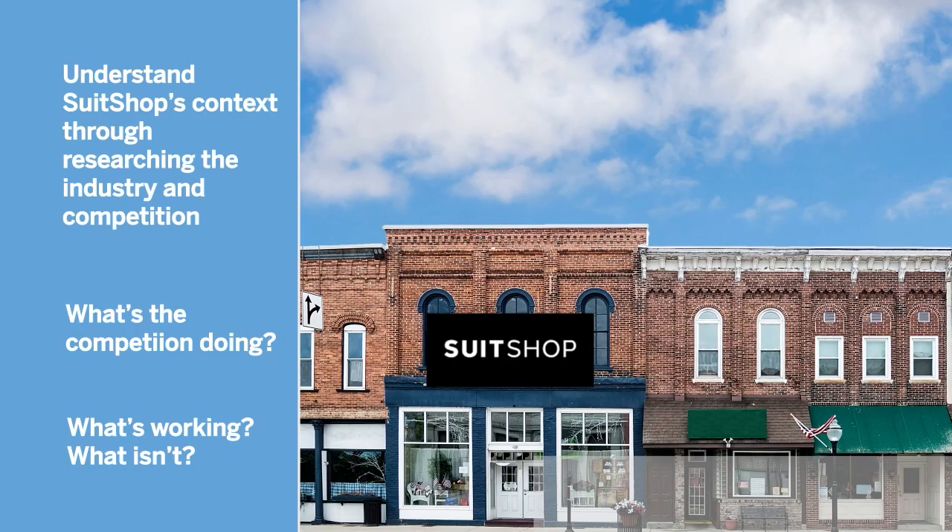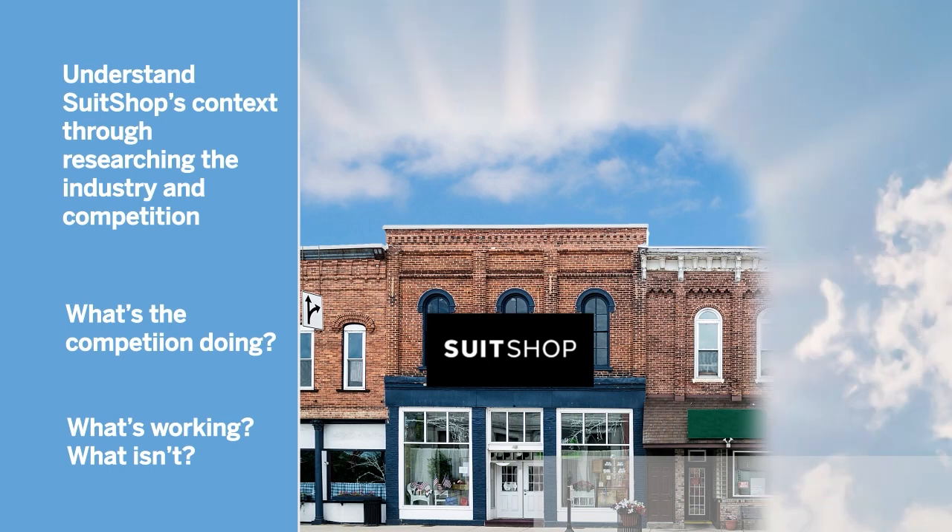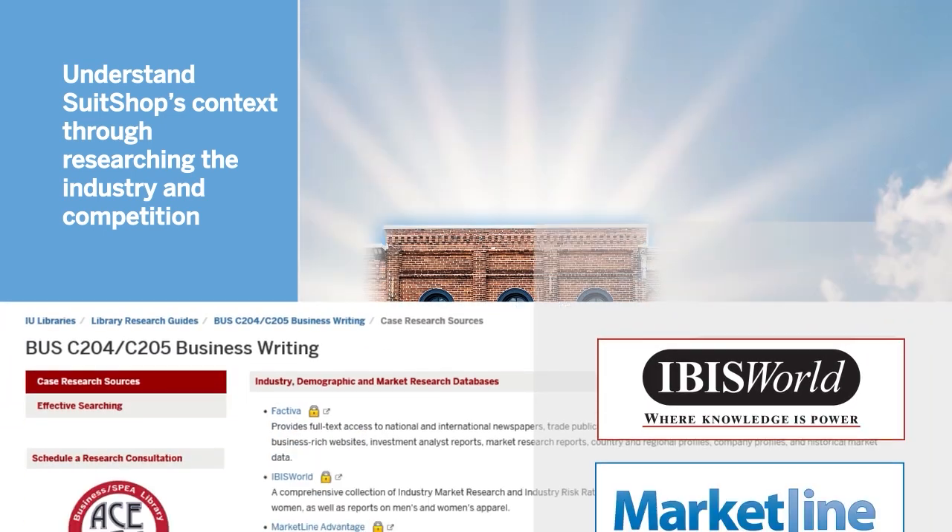Like all companies, Suit Shop operates in a specific market context along with its competition, so it's important to understand that context when suggesting ideas and initiatives. Knowing what the competition is doing, as well as what is and isn't working in the industry, will make sure your idea stands out from the crowd and is aligned with current trends.